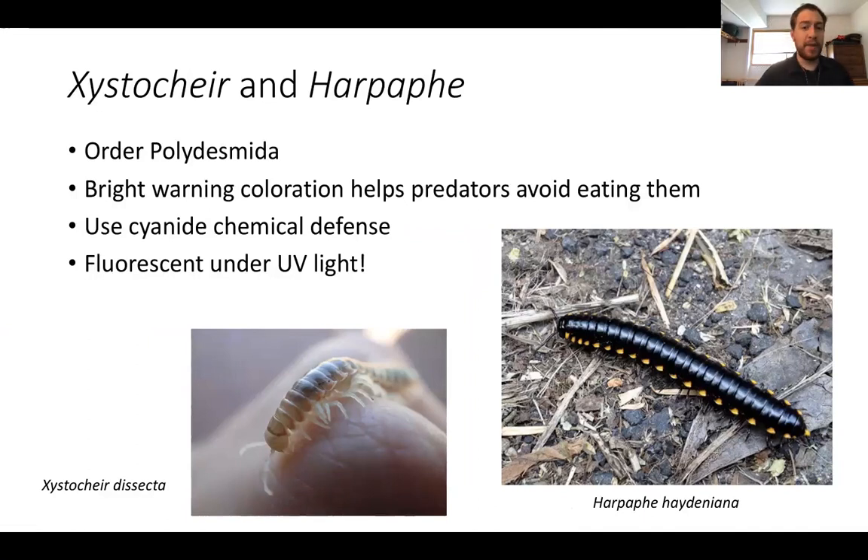With that, I've covered the main millipede groups that you're likely to find here in Northern California. I encourage you to check out all the other talks and events going on throughout the month of February for the UC Davis Biodiversity Museum Month — Biodiversity Museum Day.